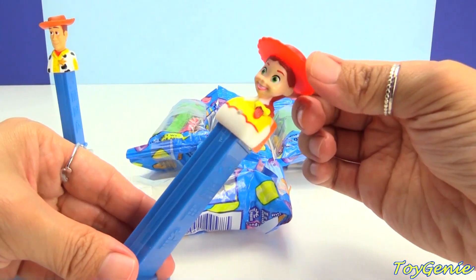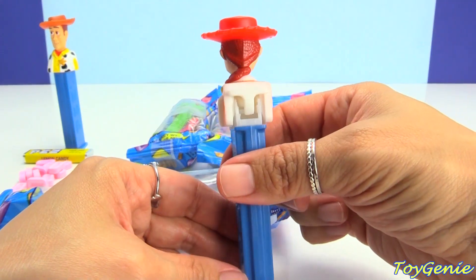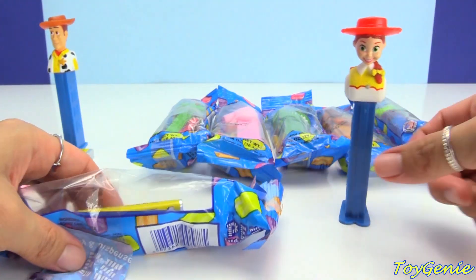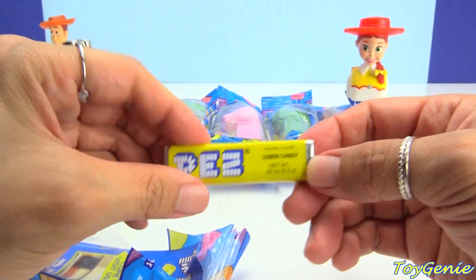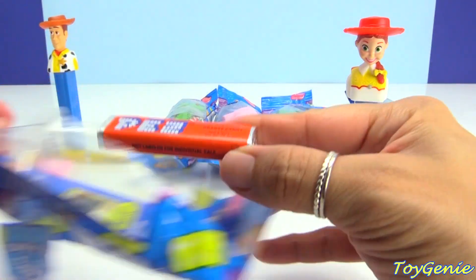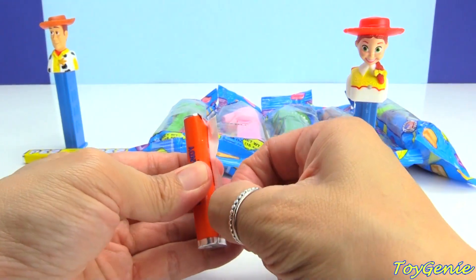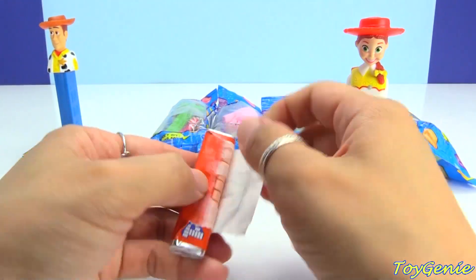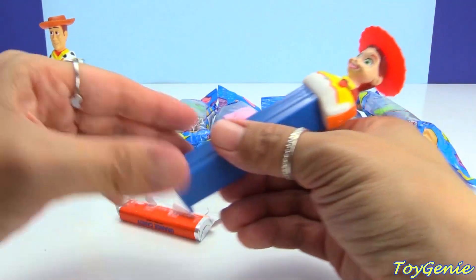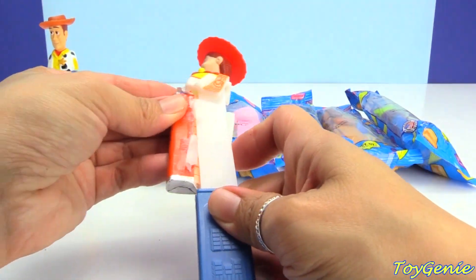Now let's open up Jessie! Jessie also comes on a blue dispenser and she's wearing a red cowgirl hat. Super cool! She comes with lemon candy as well and orange candy. Let's load her up with some orange candy and open her up.